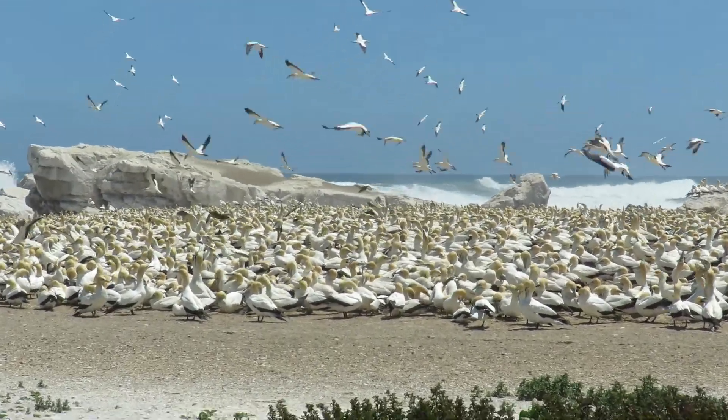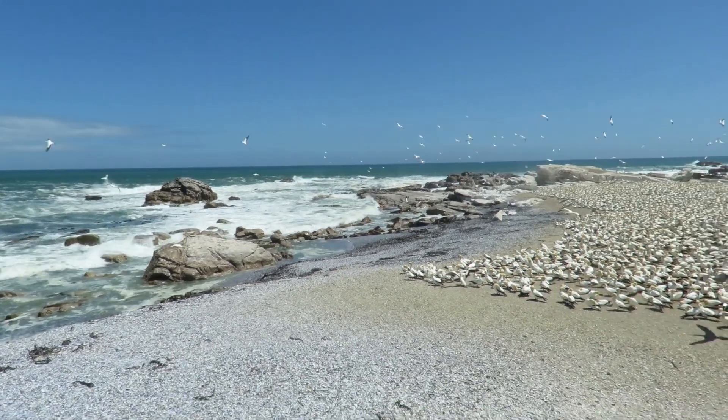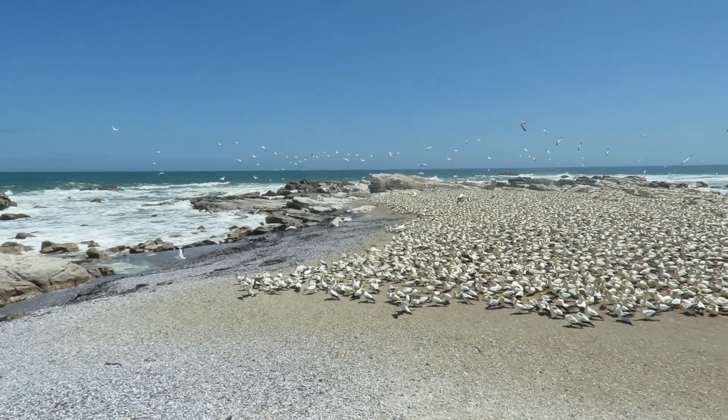The rest occur in Namibia, further up the west coast of Africa. It's estimated that this colony is between 6,000 and 8,000 breeding pairs.